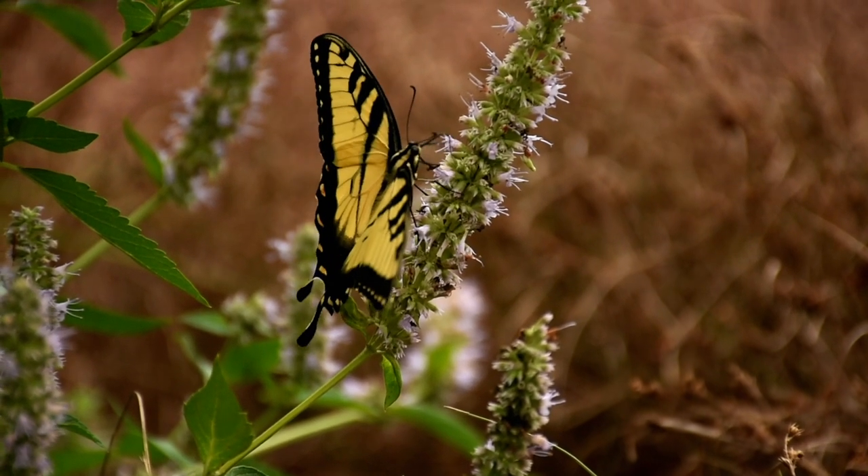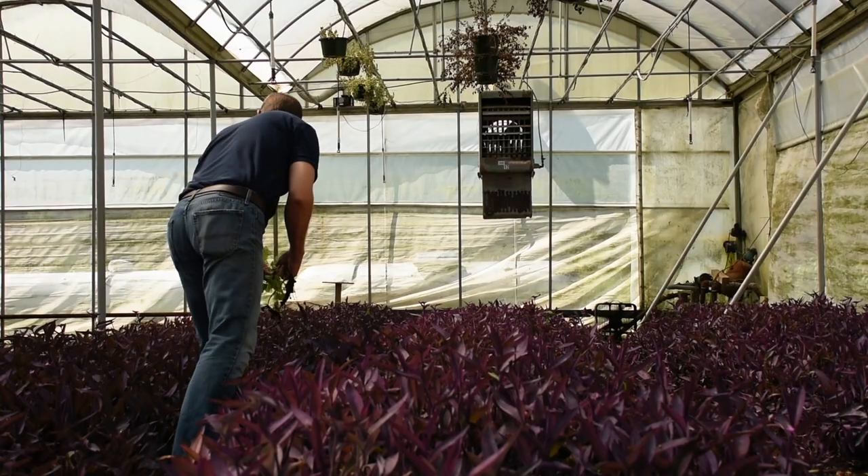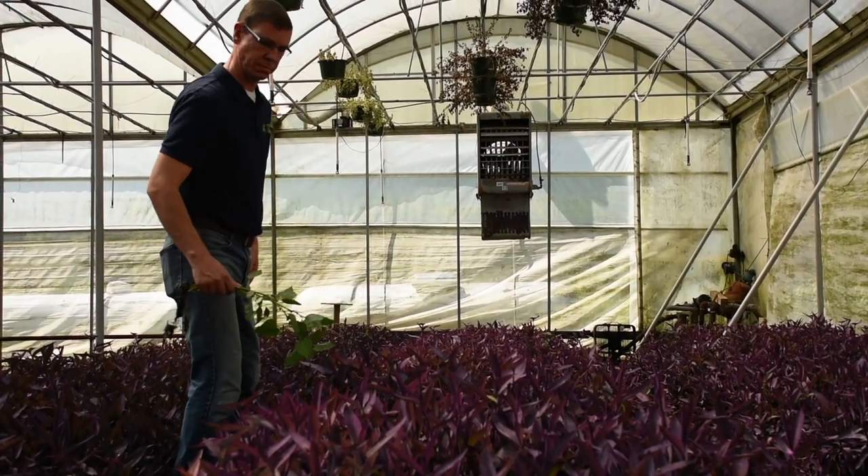I'm a second-generation owner — my brother and I co-manage the greenhouse. We've been in business for 45 years. Our internal mission statement is: we exist to grow our customers' business.